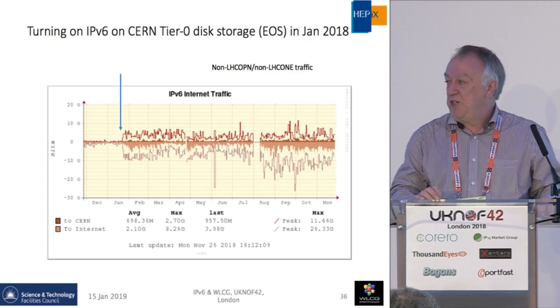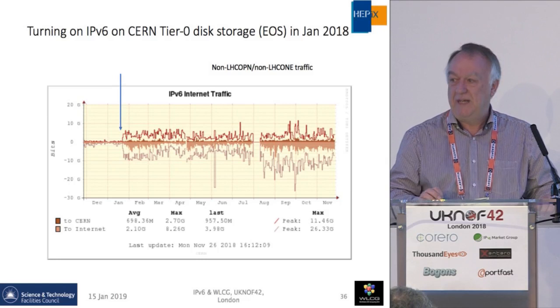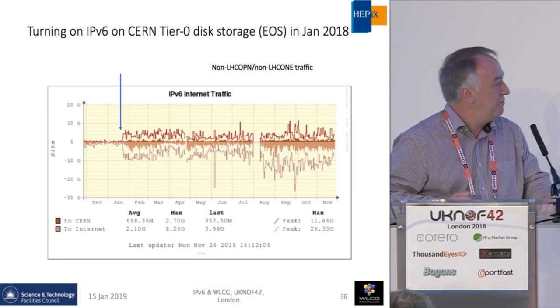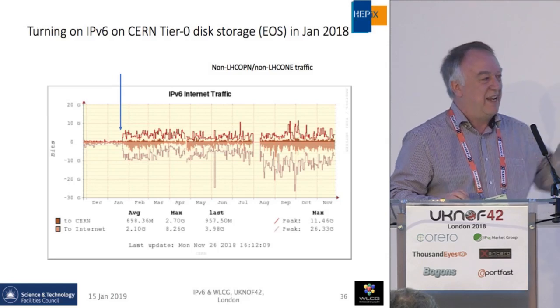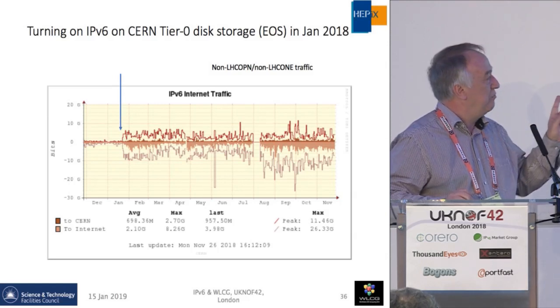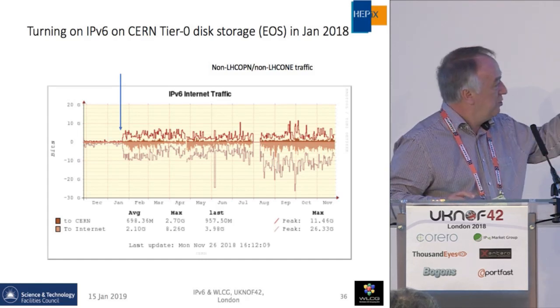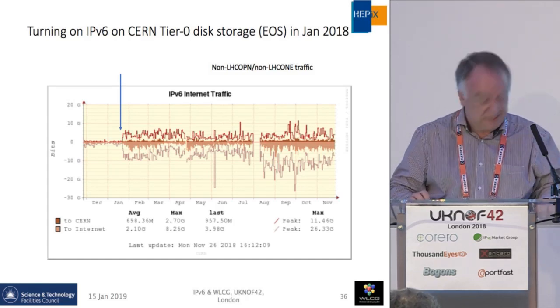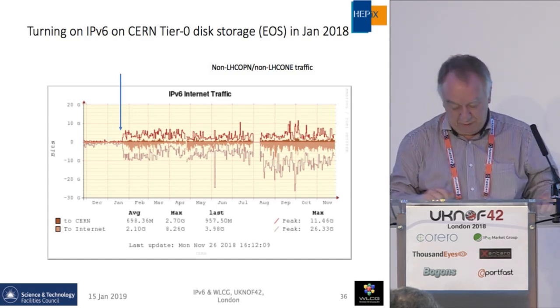The data storage at CERN had been internally IPv6 for a long time — CERN has been an IPv6 site for several years. They turned on the external view of their EOS storage software in January, and you can see the plot of IPv6 traffic to and from CERN at the general Internet — immediately they got traffic from all of the capable infrastructure outside.